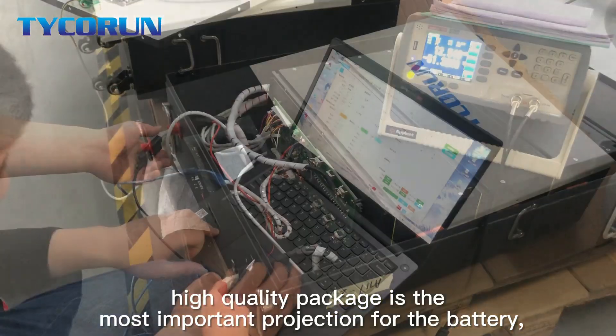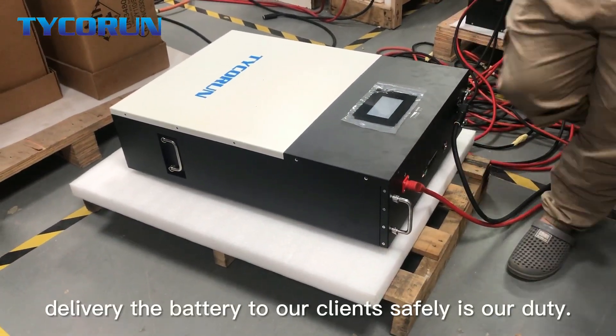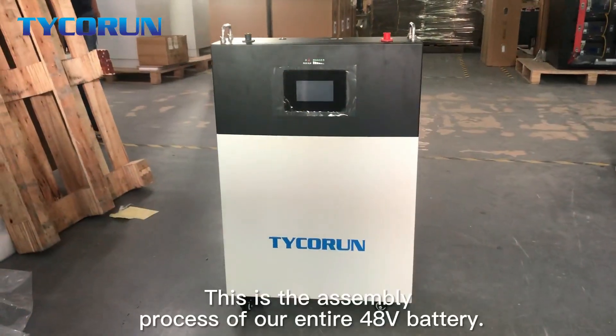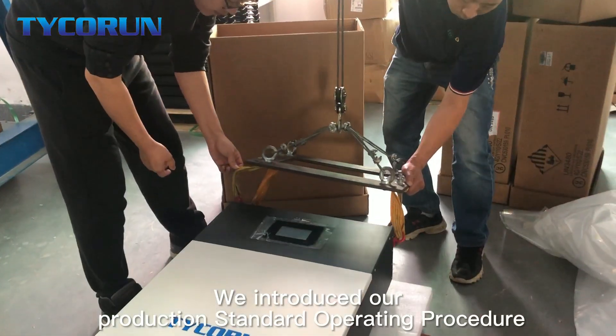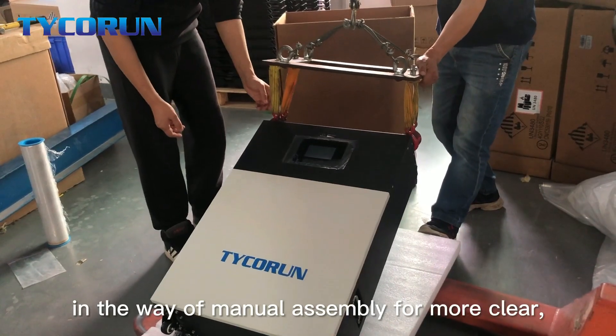High-quality packaging is the most important protection for the battery, and delivering the battery to our clients safely is our duty. This is the assembly process of our entire 48V battery. We introduced our protection standard operating procedure in the way of manual assembly for more clarity.